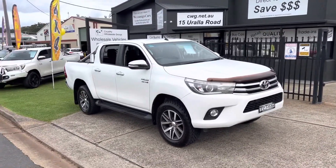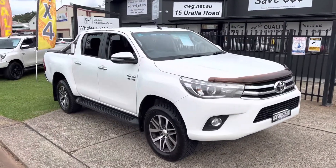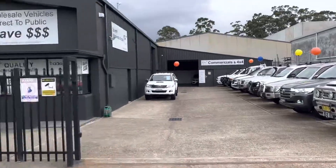G'day! Here we are at Country Wholesale Group at 15 Yorella Road in Port Macquarie. You'd think it's a Toyota dealership, but it's not. We sell late model, high-quality four-wheel drives and cars.